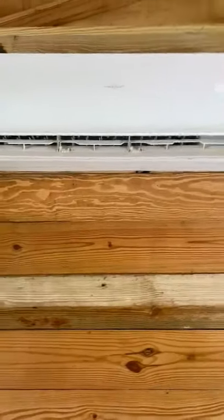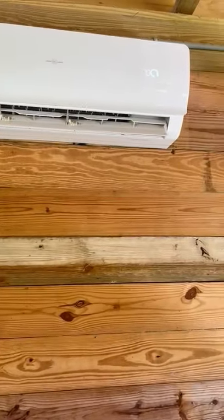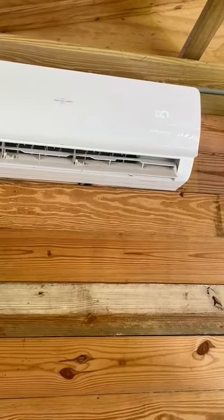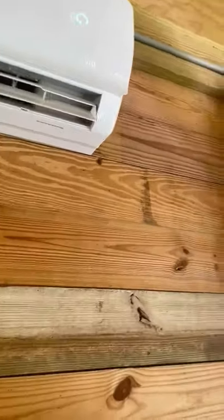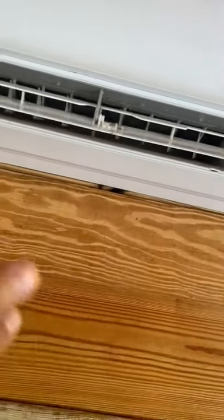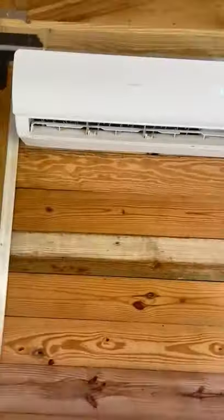This is an 18,000 BTU unit connected to five 400-watt solar panels. Right now it's running 100% on the sun — it's blowing super cold air and it's pretty sunny. I just have it here inside a horse stall.